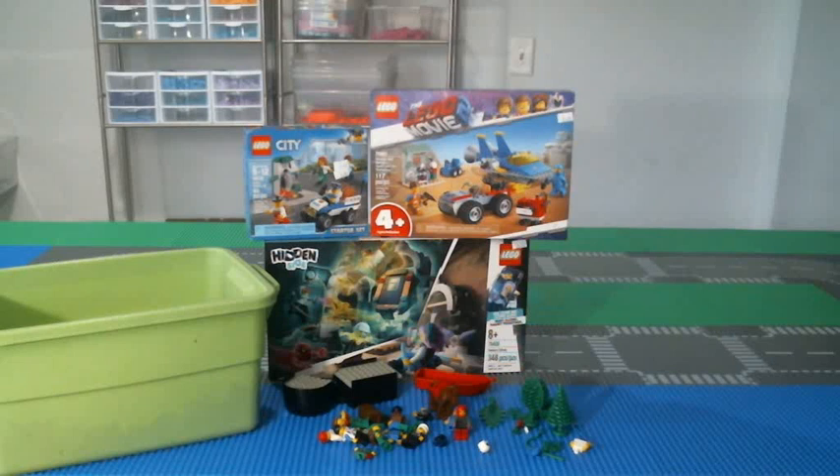Good morning, all. Lego Mike back again with another flea market haul.